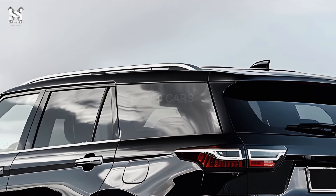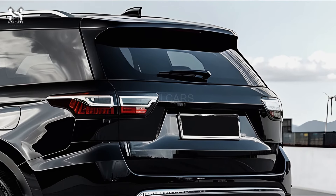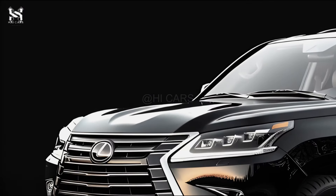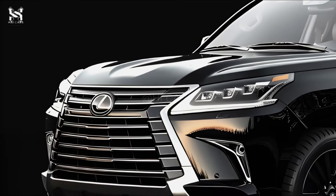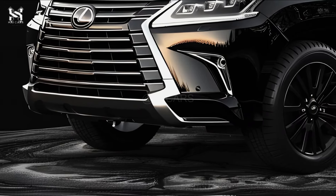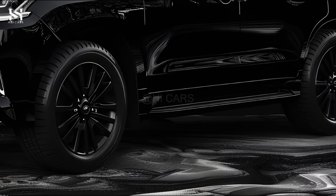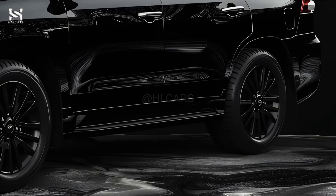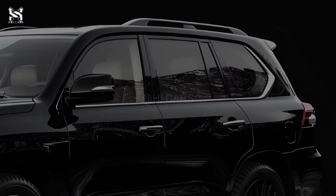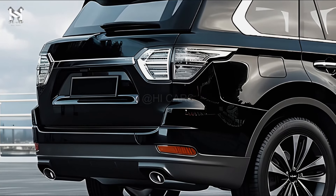A 360-degree vision around the car improves visibility when parking or negotiating confined areas. Usually measuring roughly 14 inches, the large touchscreen display showcases the newest iteration of the Lexus multimedia system. This covers built-in navigation, Apple CarPlay, and Android Auto. High-end audio system options, generally designed in association with companies like Mark Levinson, offer a rich listening environment. Standard features include wireless charging, several USB ports, and Bluetooth connectivity.